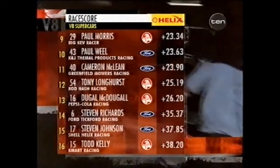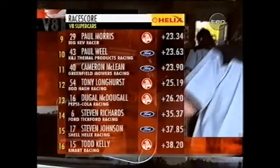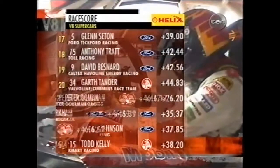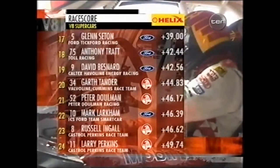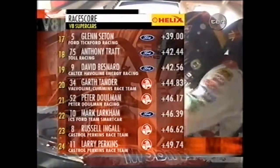McDougal, Richards — coming back after leading for a lap or so there. Stephen Johnson, Todd Kelly the fastest man in the race in 16th. Then Glenn Seton, Tratt, Bernard, Tander, Doolman, Larkham, Ingle, and Perkins.